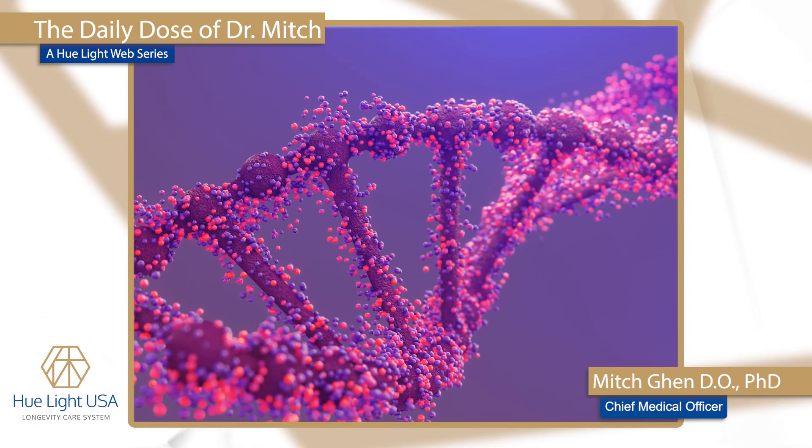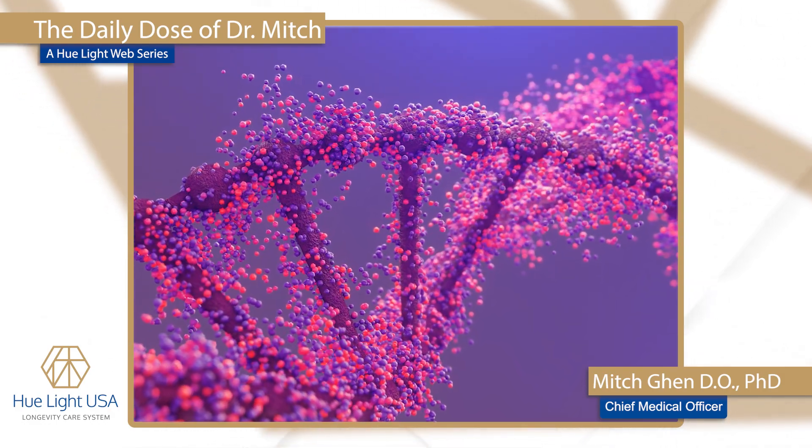Molecular hydrogen can quell the hydroxyperoxyl as well as the peroxynitrate free radicals. These are the most violent of the free radicals, and they certainly can do significant damage eventually to the DNA.